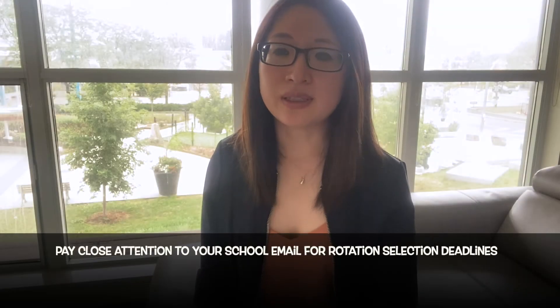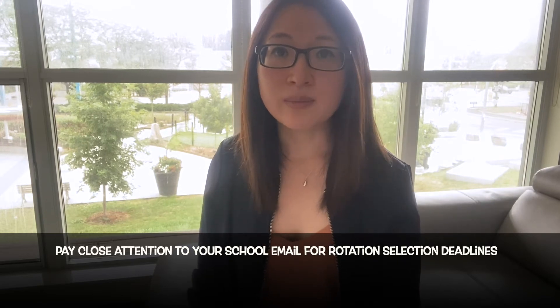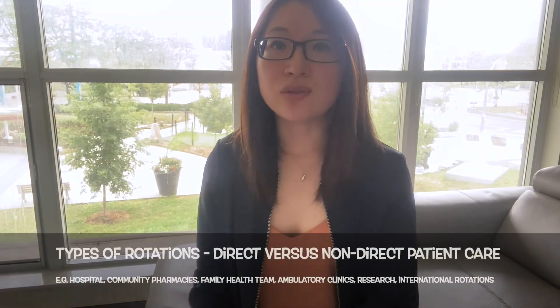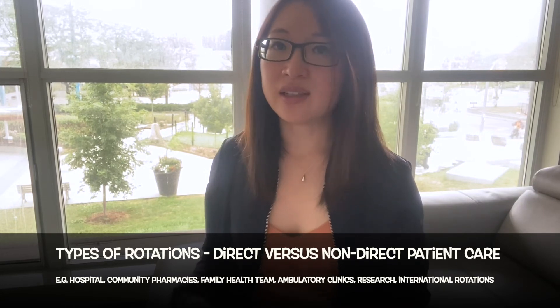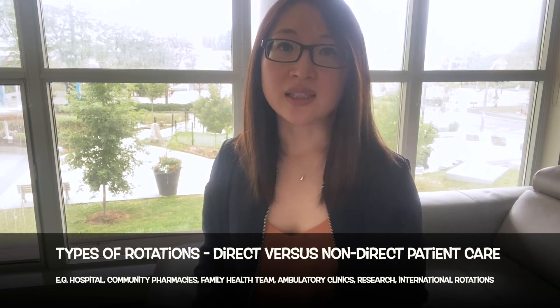In terms of rotation selecting, I know some people enter this program with a specific rotation and preceptor in mind. If this is the case for you, I would suggest reaching out to the OEE office as early as possible to try to arrange this and increase the chance of having that rotation arranged for you. A big tip here is to pay close attention to your emails regarding the rotation selection deadline, because once you miss a deadline, it might be another half a year before you're able to enter the matching process again. The variety of rotations U of T offers include hospitals, community pharmacies, family health teams, and ambulatory clinics.